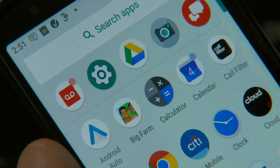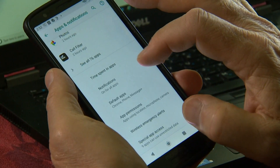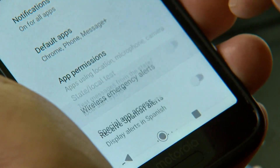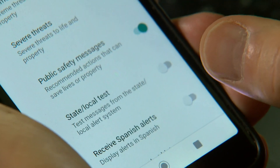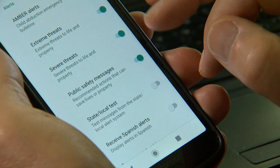Now switching from the Apple over to the Android, which an awful lot of people use — it's a similar setup. Go to Settings, which looks like a gear, then go to Apps and Notifications, and scroll all the way down to where it says Advanced. Down there, you will find Wireless Emergency Alerts, and you can tell what's turned on — for example, amber alerts, extreme threats, severe threats, and public safety messages.